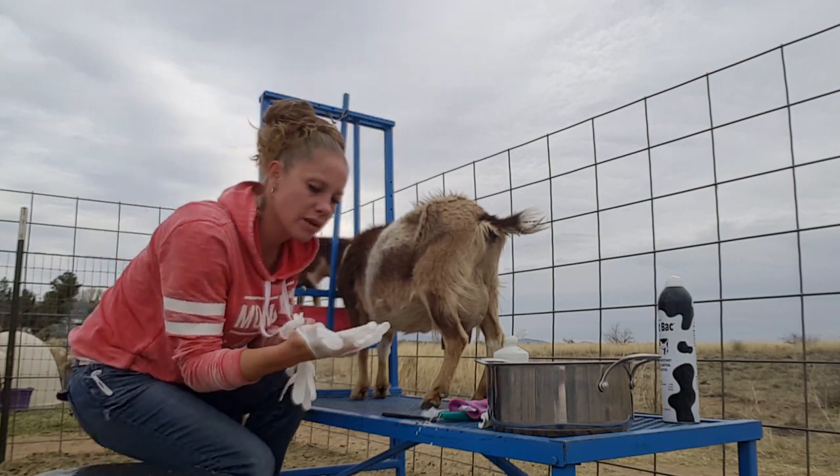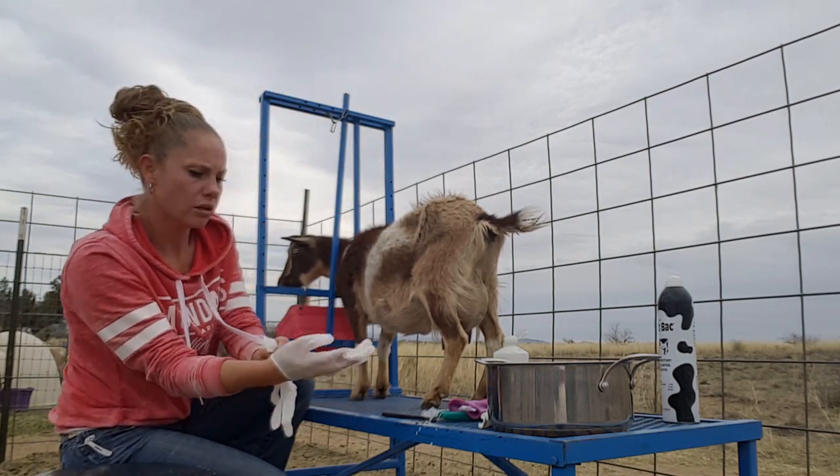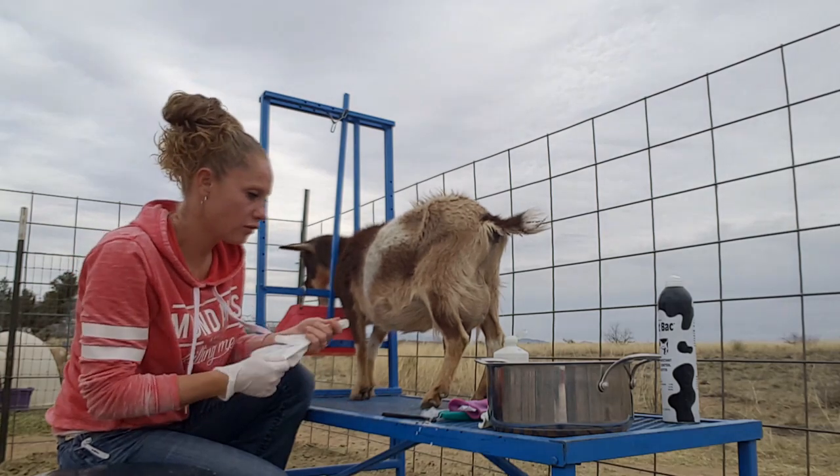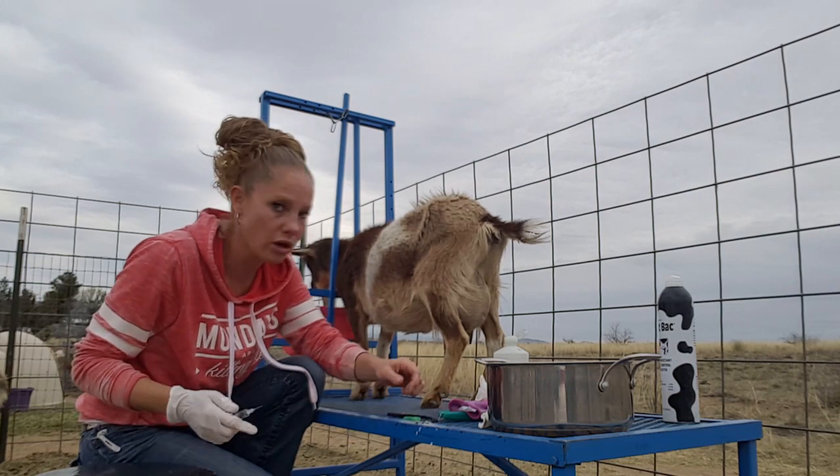If you guys want, I will put a link for worming your goats — there's a video for that and I'll put it in the description below so you guys can have more detail on how to worm a goat.